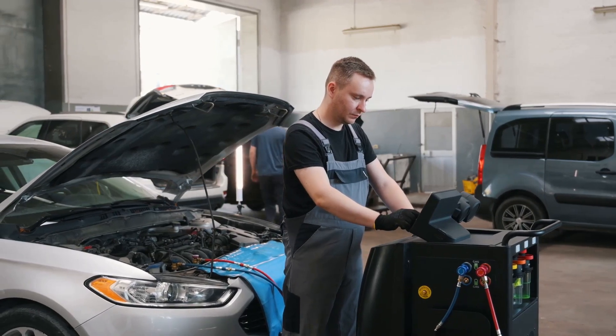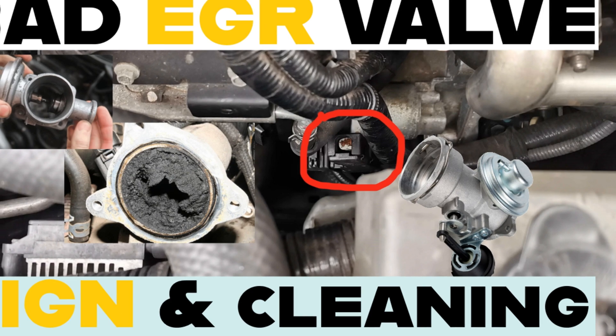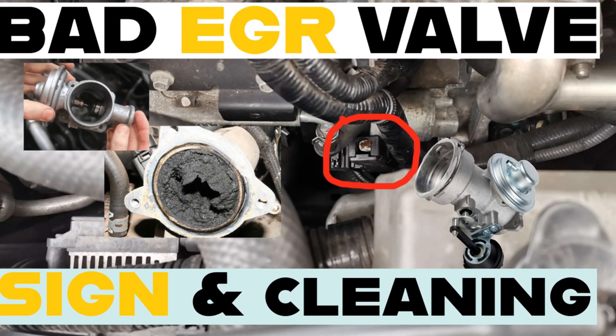If you find this video to be helpful, be sure to watch our other video on the signs of a bad EGR valve and DIY cleaning hack for the valve. I will see you in the next video. Bye!